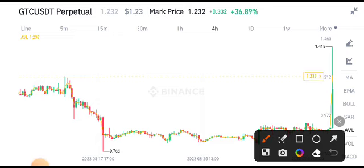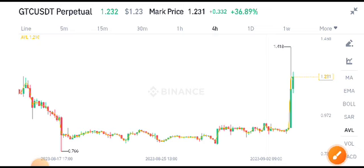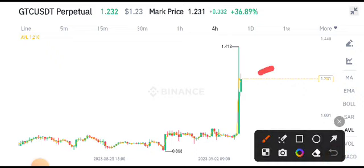GTC is currently on our resistance level — as you can see here, this is the resistance level for GTC. In the last four-hour time frame, you can see this heavy bullish candle, and the second candle is also looking bullish.